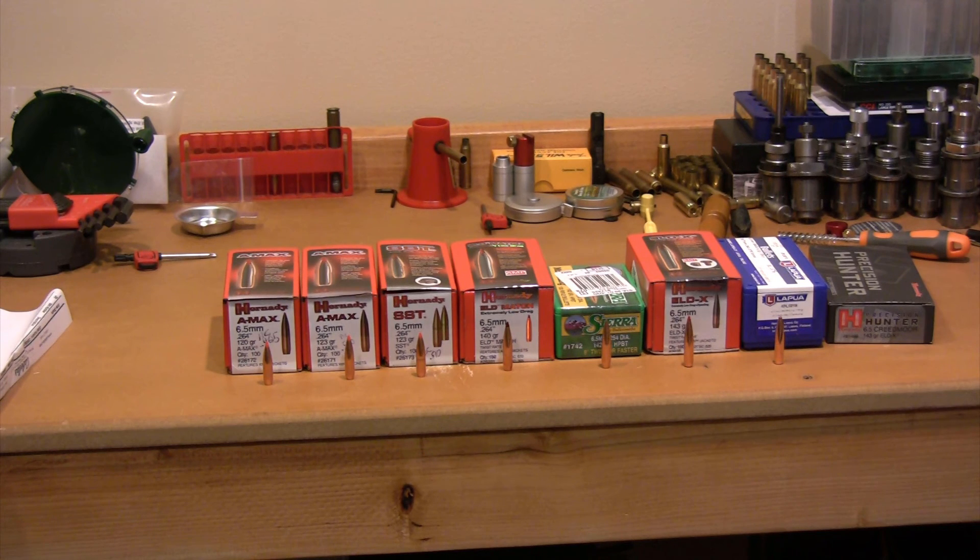If you guys have another projectile that I've missed, by all means leave it in the comments. I'm willing to go pick something else up and try a different load out. I'm looking for a load that shoots lights out in this rifle. I skipped over the Hornady 26332 because there's a same-weight bullet with a higher ballistic coefficient in the 26331. I'm going for ballistic coefficient — trying to get the best wind cheater I can as economically as possible.